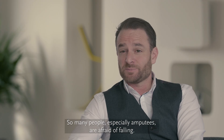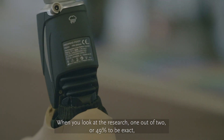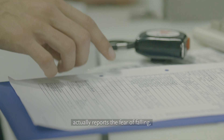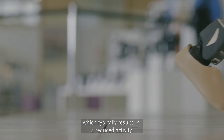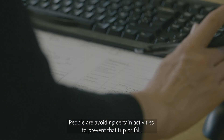So many people, especially amputees, are afraid of falling. When you look at the research, one out of two — or 49% to be exact — actually reports the fear of falling, which typically results in reduced activity. People are avoiding certain activities to prevent that trip or fall.